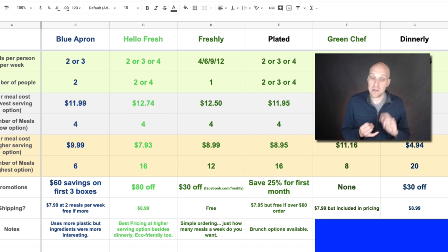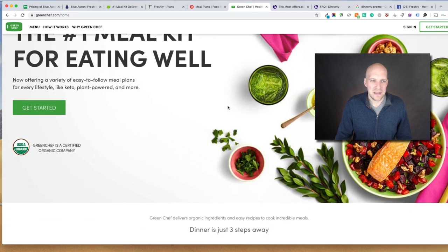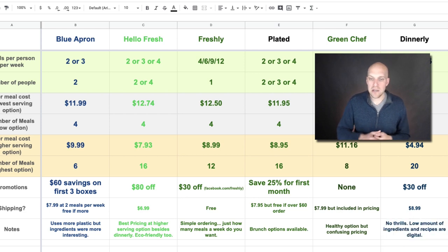For Plated, it was interesting that they had brunch options available, which I didn't see on all the other services. Green Chef, as mentioned, is the healthy option but a little confusing on pricing — it took me a while to figure out. And Dinnerly is no thrills, low ingredient count — you're probably not going to get some exotic cheese you've never heard of. But one thing I like is that their recipes are digital, so they're not giving you cardboard recipe cards like you might get with Blue Apron or HelloFresh.